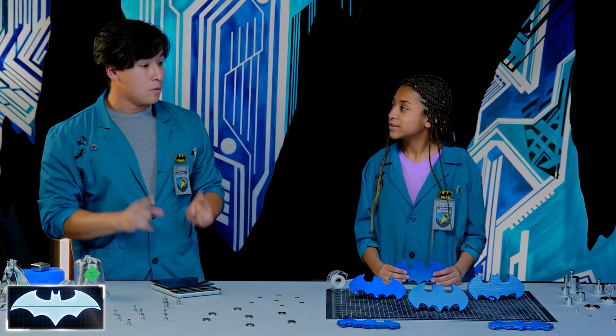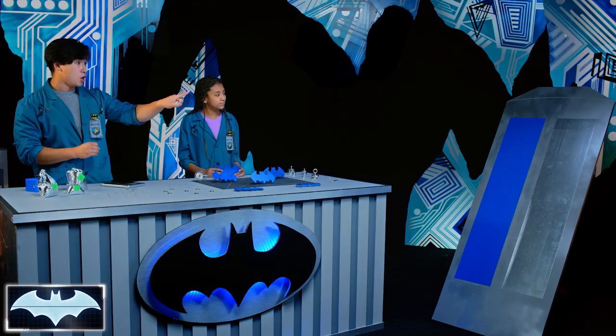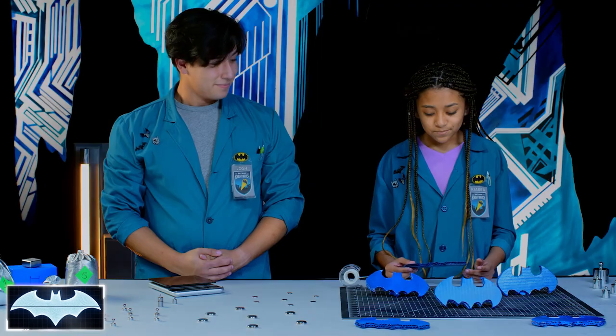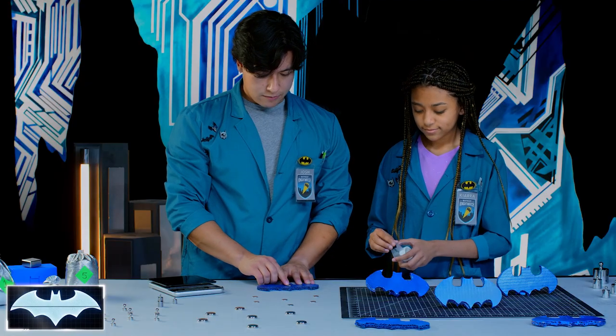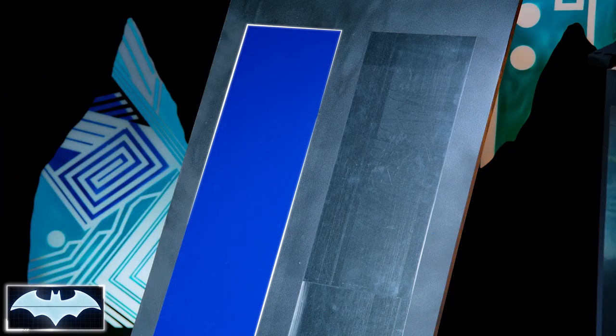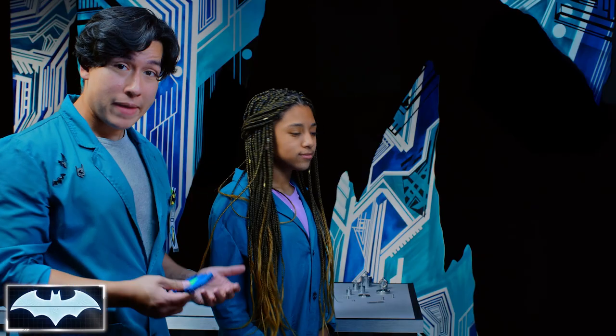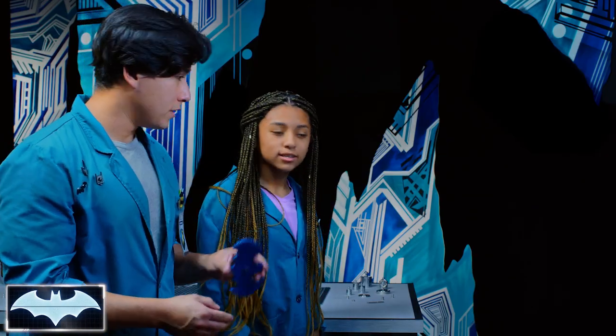Our first experiment: we're going to see if we can make a Batarang just strong enough to stick to both targets, not fall off, and still be able to retrieve them later. First, let's figure out what one magnet does. We got our one-magnet Batarang. I'm going to aim for the mixed metal one — that's the weaker magnetic field — and see if one magnet can be attracted to it.